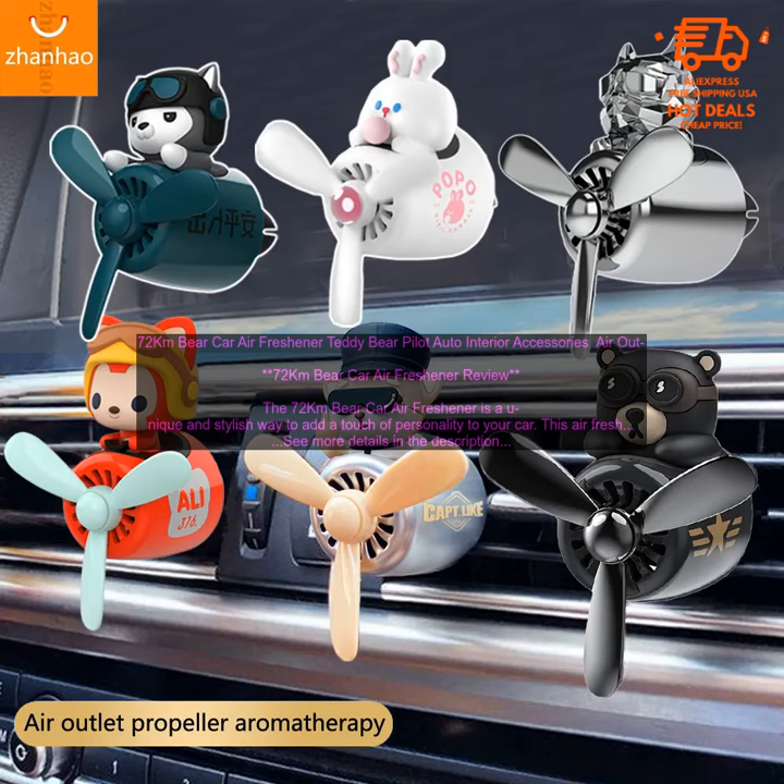Features: Teddy Bear Pilot Design. Diffuses a pleasant fragrance. Made of high-quality materials. Long-lasting.